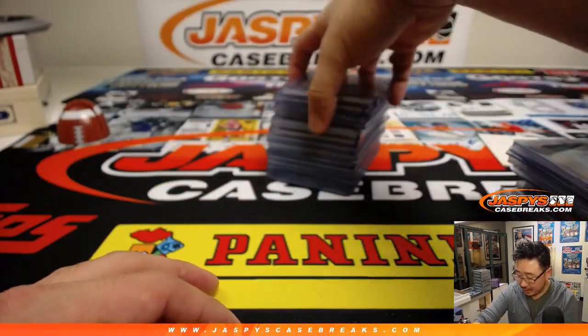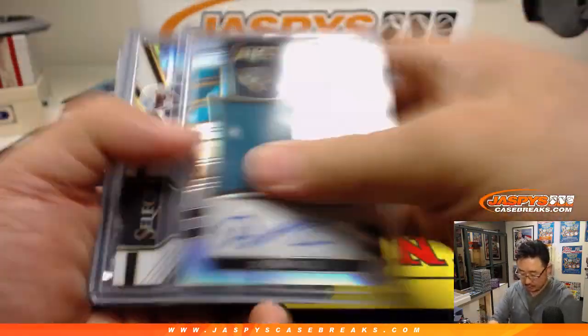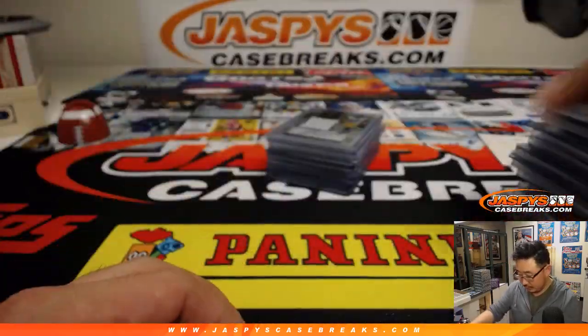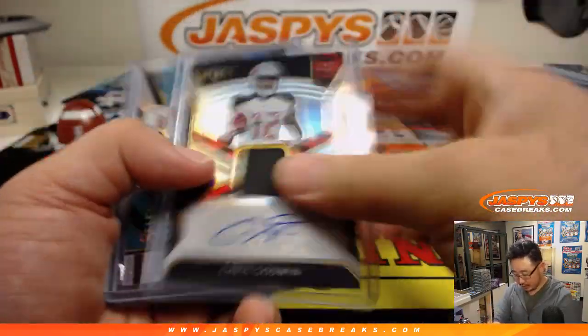Nice tie-dye die cut autograph. Sterling Shepard, Gold Gurley — that card is gold! That's just who Russ is. Nick Chubb in there as well.